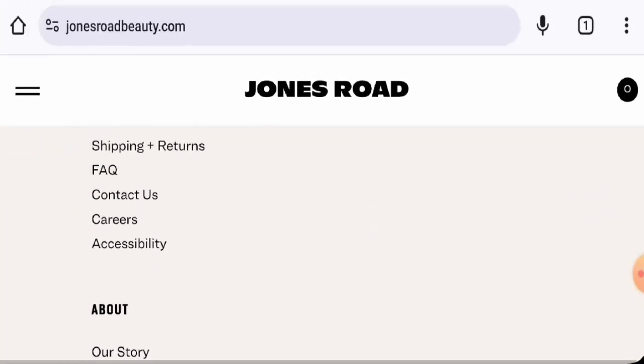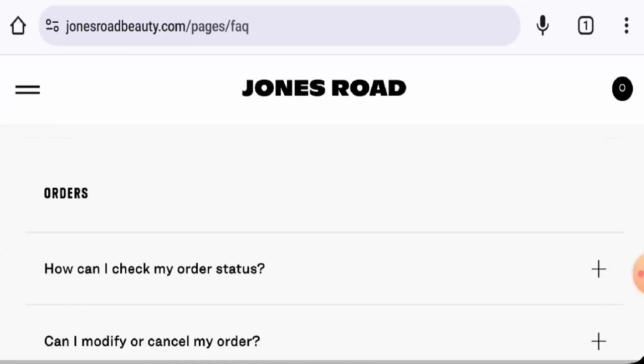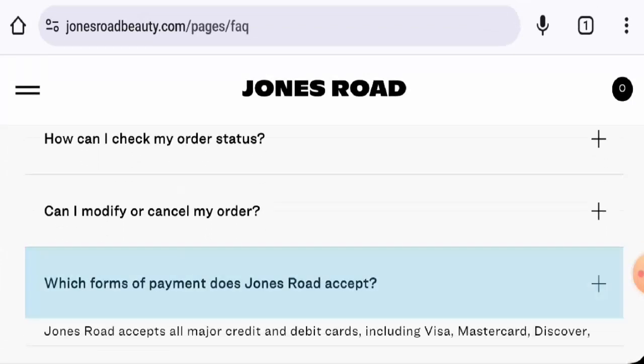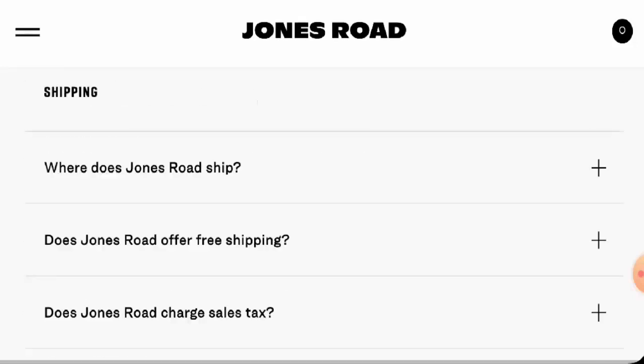Next, we will check the policies. Let's start with their payment types. For that, you have to go to the FAQ, then scroll down, go to the orders, then to payment forms. They accept Visa, Mastercard, Discover, American Express, PayPal, and Apple Pay.